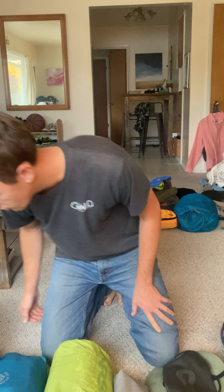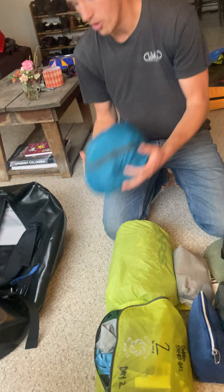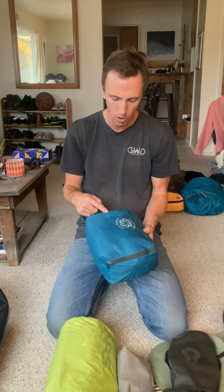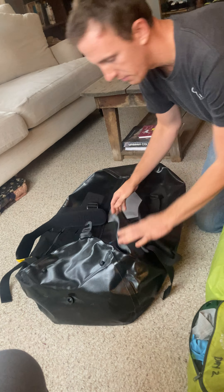I sort of start at the end of the trip. This is my bag for the Andes, which I won't open until I get there. This has a fleece, some warm gloves, a warm hat, rain pants, rain jacket — all that cold weather gear. I'll stick that in; I won't need that until we get there.